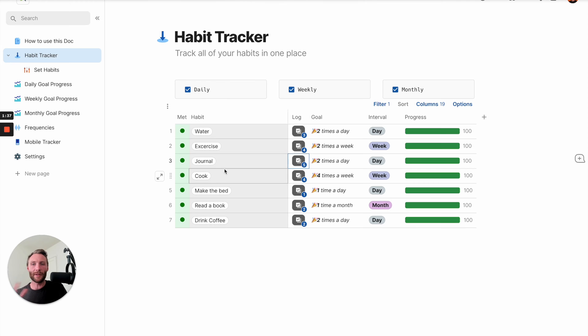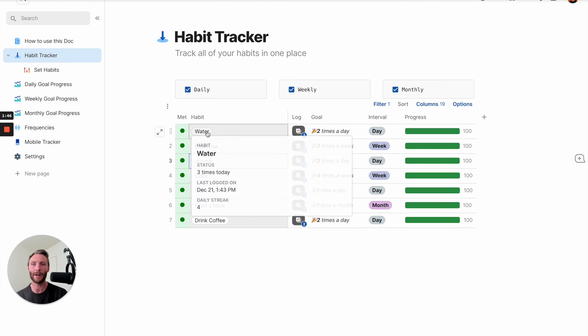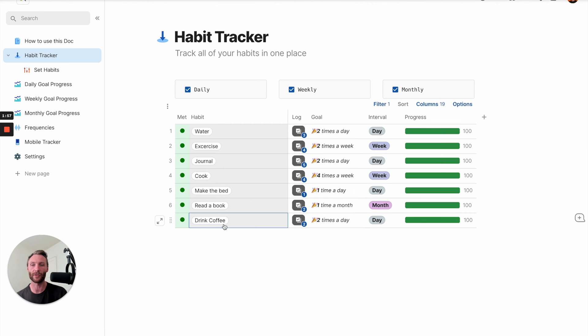This page also gives you the idea of whether you met your goal, and it gives you some progress. It also has these special hovering abilities - you can hover over and see that you have logged it three times today. It gives you the exact time of your last log and your daily streak for day goals. So drinking coffee - that's my greatest streak. It's going to calculate all that information in the backend for you.